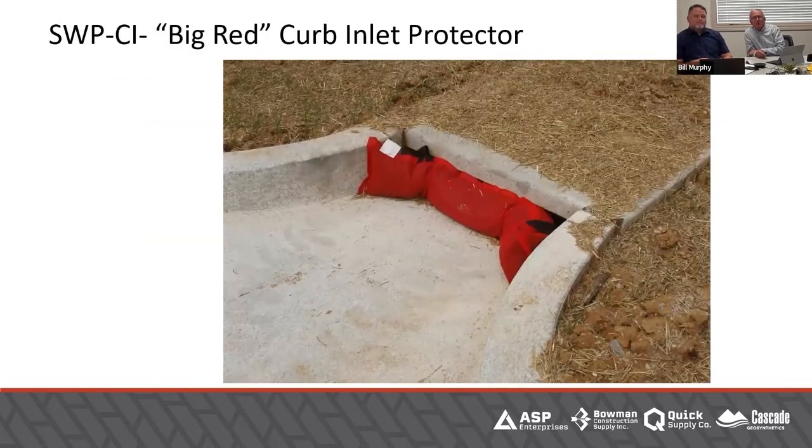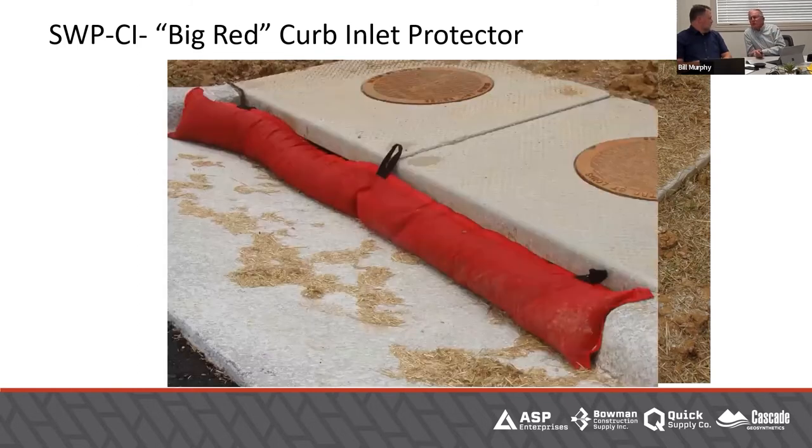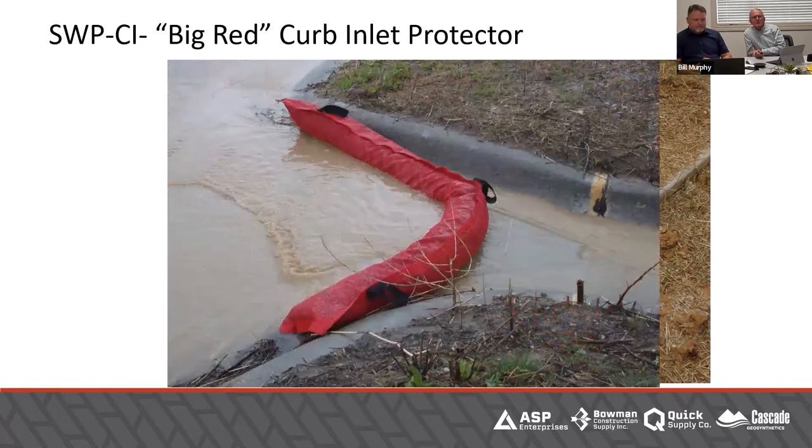This was actually developed before the inlet version — the curb inlet protector, called 'Big Red.' It's that same high-flow fabric but filled with recycled shredded tires. That slows the water down a little more than just going through the fabric, and actually allows sediment to fall out. There are no steel belts or metal in it — it goes through a magnetic process that removes steel. Some people are really thrilled because you're doing something useful with this post-consumer rubber product. Other companies have since created something similar, but this was actually the first. It's got handles on it — you lay it down, stomp your foot on it a little to make sure it has contact with the concrete, and you're done.